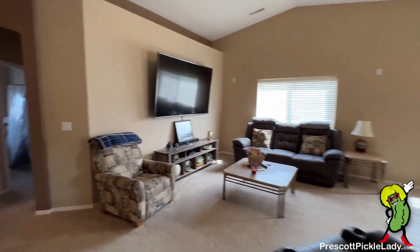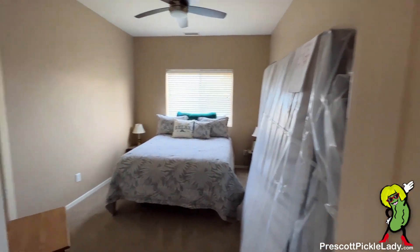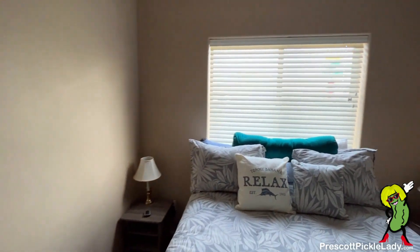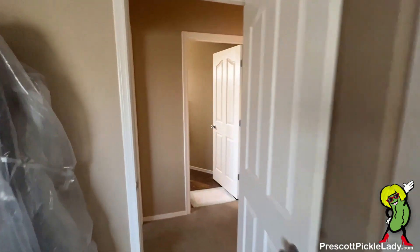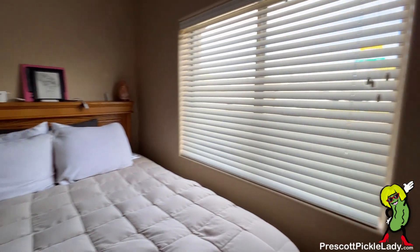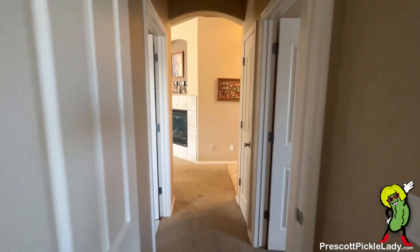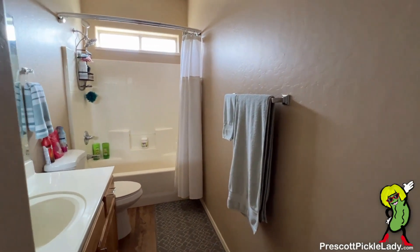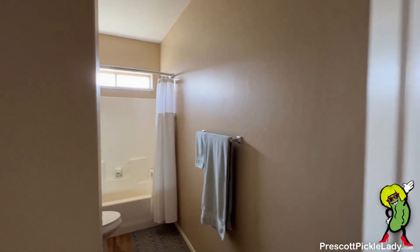All right, now we're going to head through the great room over to the guest quarters — two bedrooms. Here's the first, and here's the second. And to my left here is the guest bathroom.